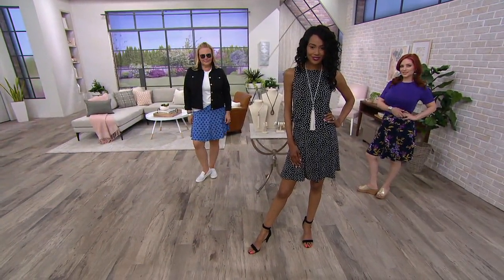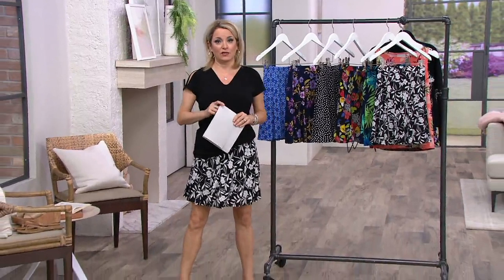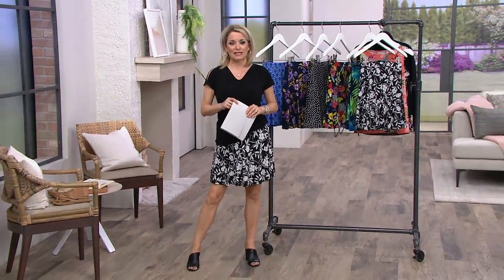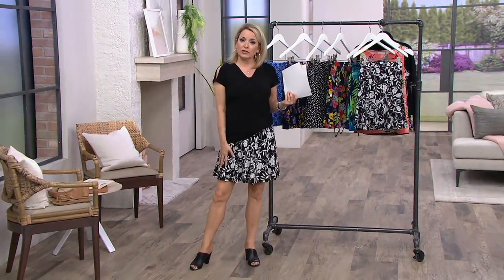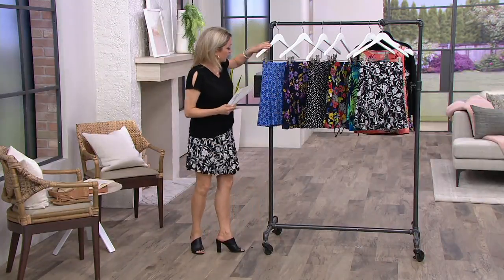This is less than 30 — $27.24 — that saves you $21 and change, and we have it for you on three easy payments. So which print talks to you? This is the day to get it home. The item number, by the way, is A305133.